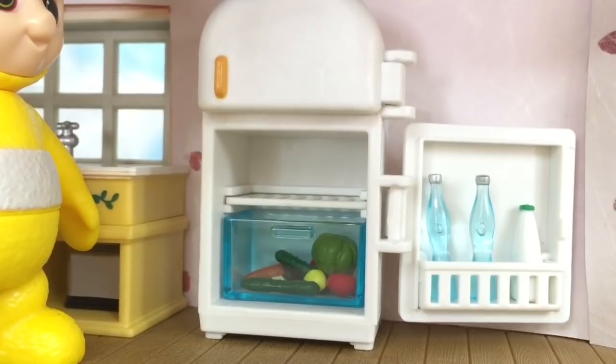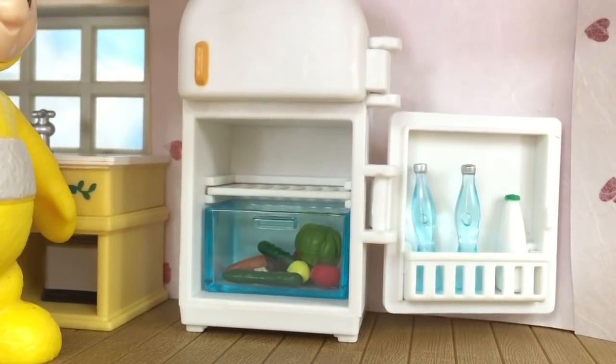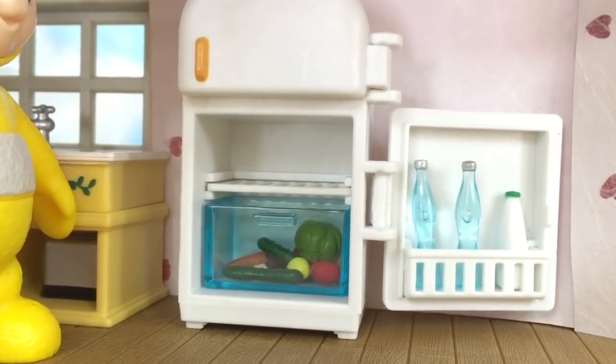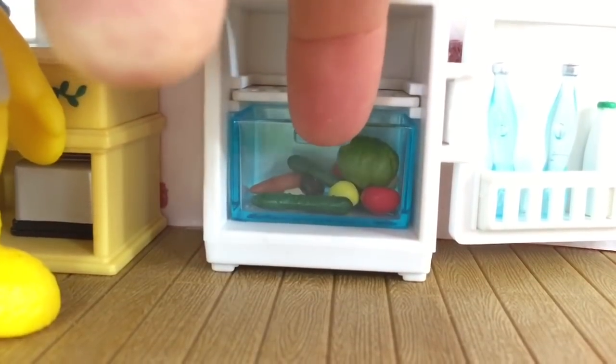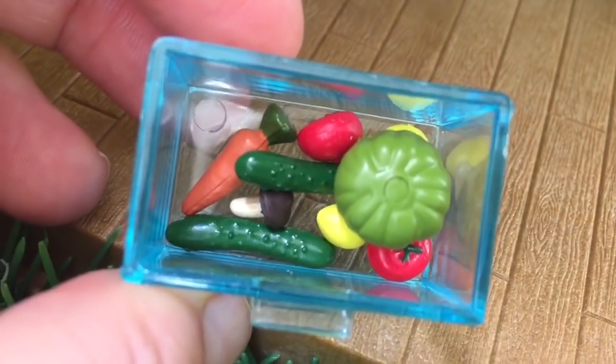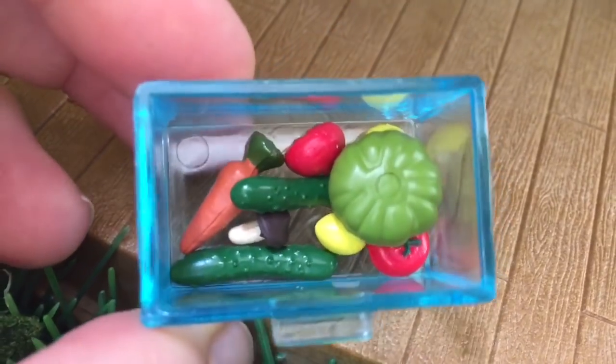The Teletubbies know it's important to cut down on plastic, because it doesn't break down very easily and it's hard on the earth. So they buy glass bottles for their water instead. And they love to grow their own vegetables — that way they're organic and they aren't sprayed with unhealthy chemicals.